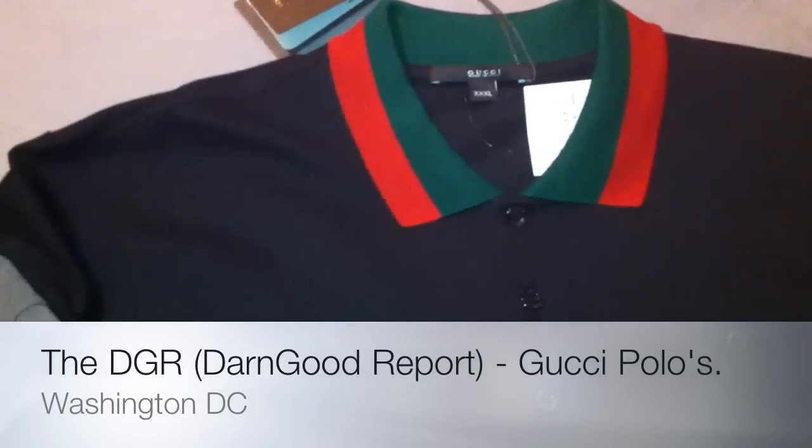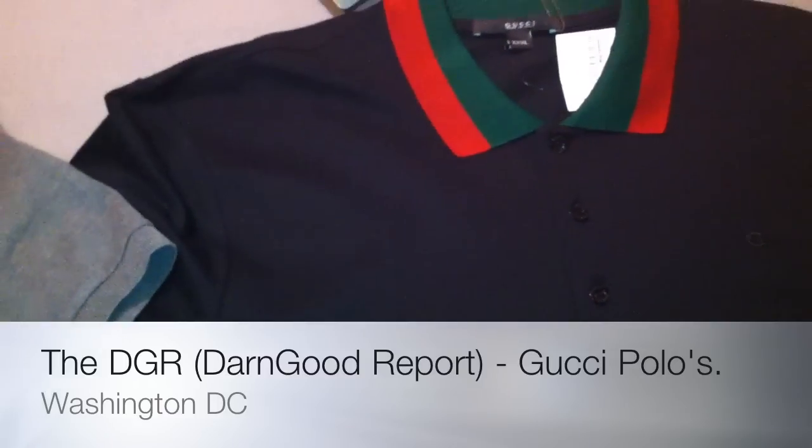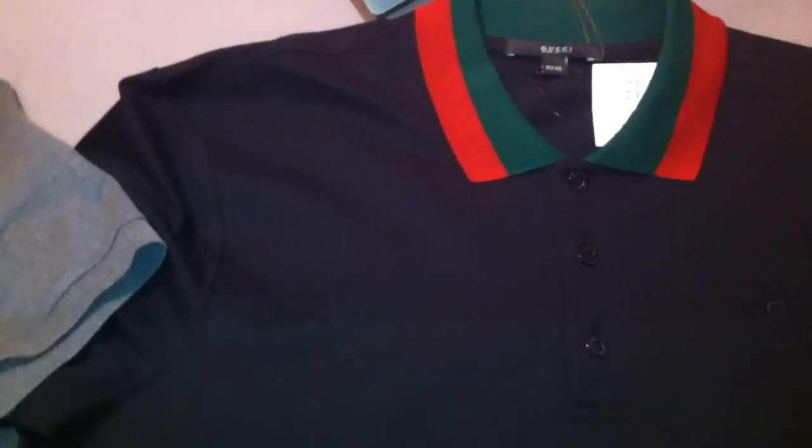What's up folks, this is your boy Don Good. Welcome back to another episode of the DGR — that's the Don Good Report. As you can see, I have some new items for you today.